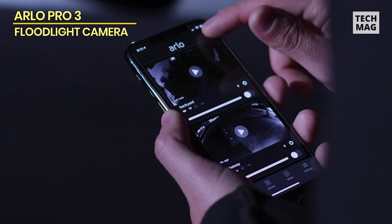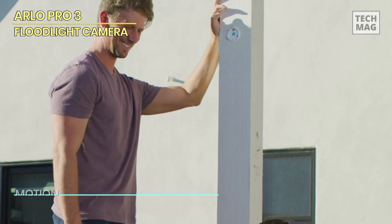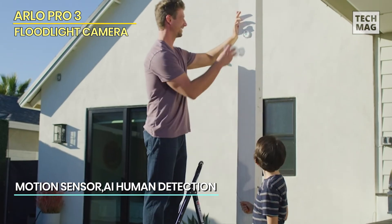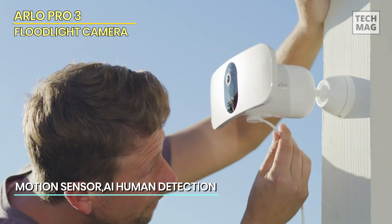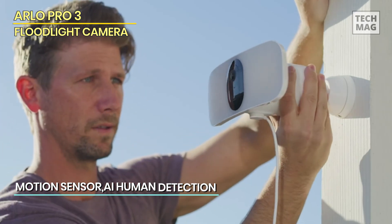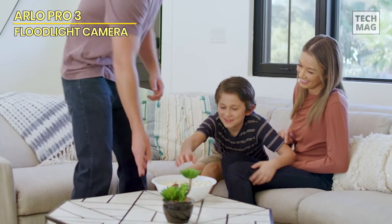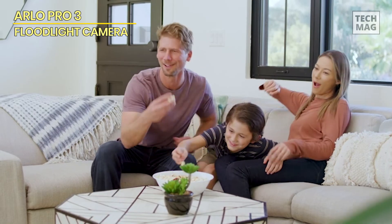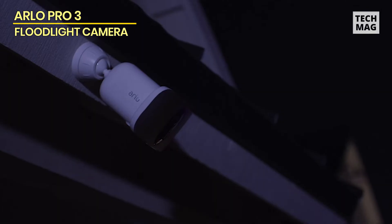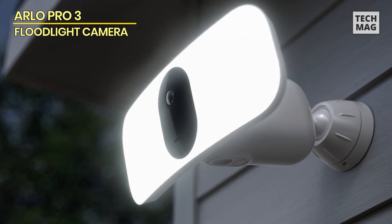We love that the Arlo floodlight uses a rechargeable battery, which means it's way easier to install than wired floodlight cameras from Eufy, Ring, and Wyze. If you use the floodlights often, you can drain the battery quickly, but at least Arlo sells an optional power cable. While the cable adds $50 to your price tag, it also unlocks a maximum brightness of 3,000 lumens compared to the 2,000 lumens on battery-only mode.